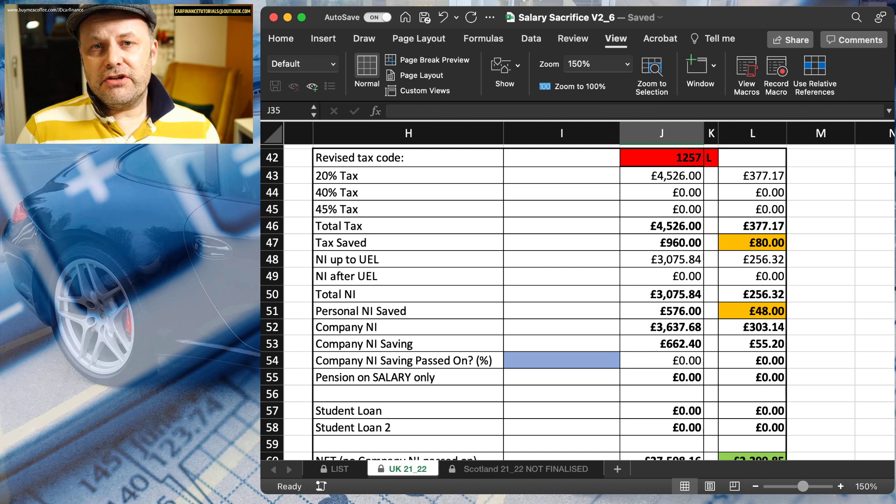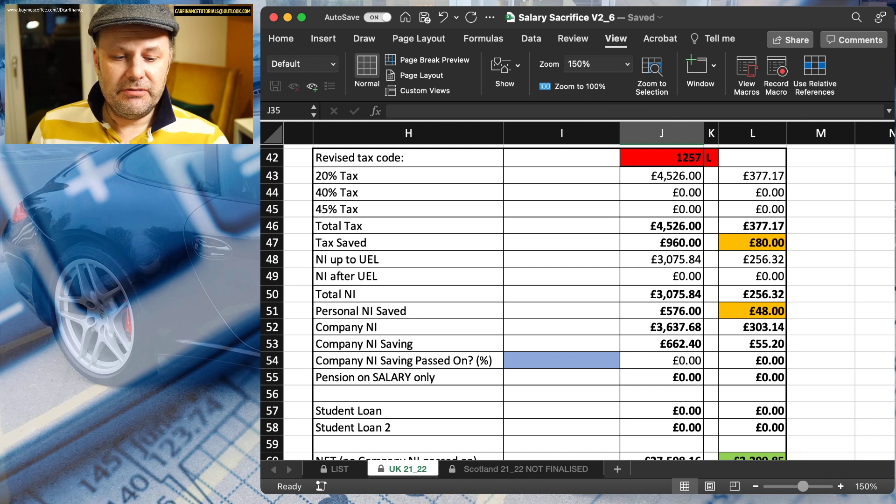If you look here, we're also going to save 13.8% of the amount sacrificed, which is £55.20. So another good reason to set up an electric vehicle salary sacrifice scheme is not only because it makes them more affordable and incentivises your staff — it also means that you can make a saving as well.